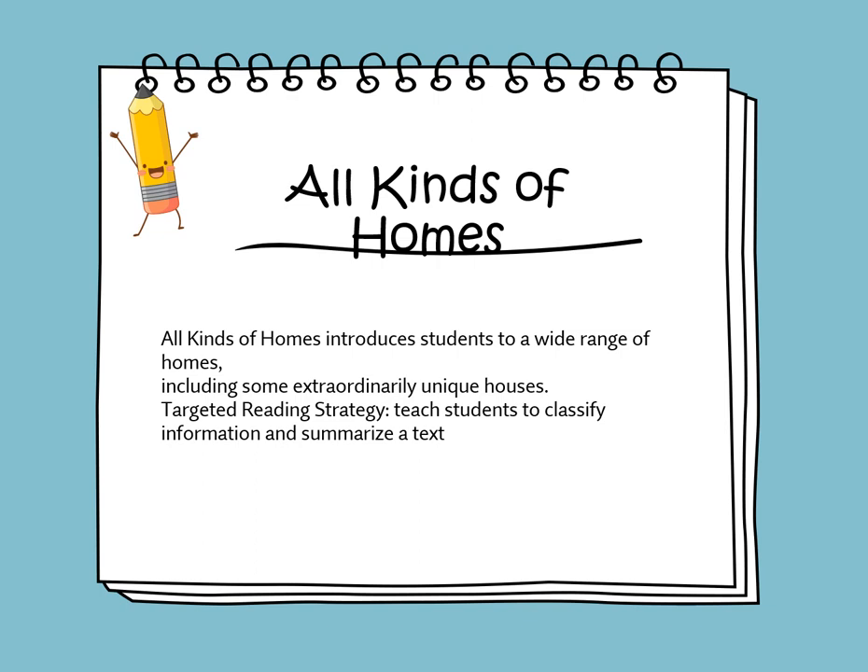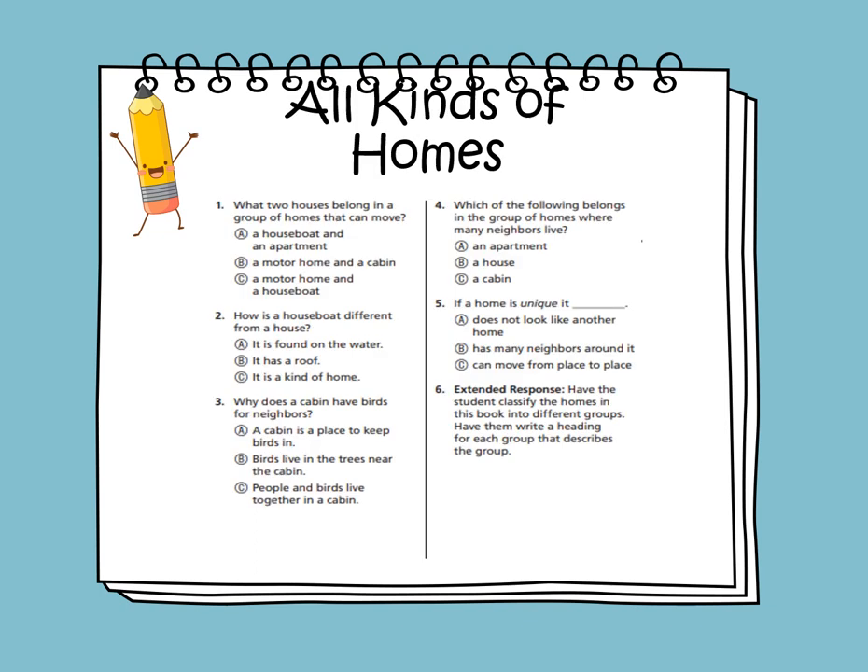This week, we'll be reading a story titled All Kinds of Homes. It's an informational story that tells information about real homes. All Kinds of Homes introduces students to a wide range of homes, including some extraordinary unique houses. The target strategy is to classify information and to summarize the text.